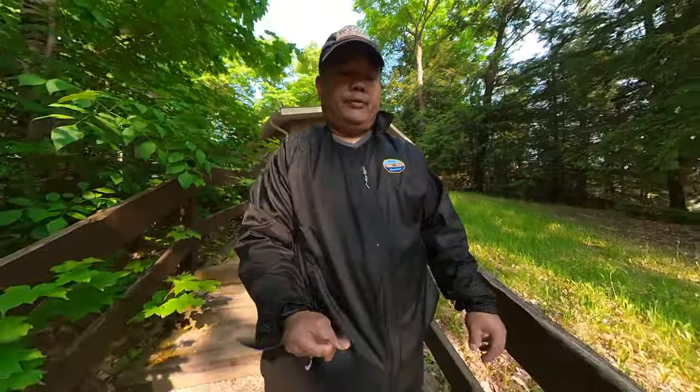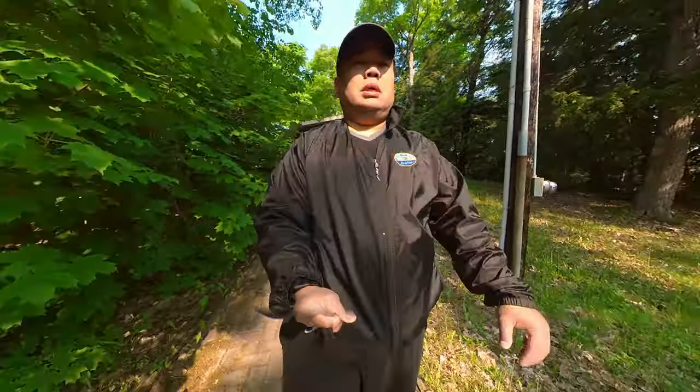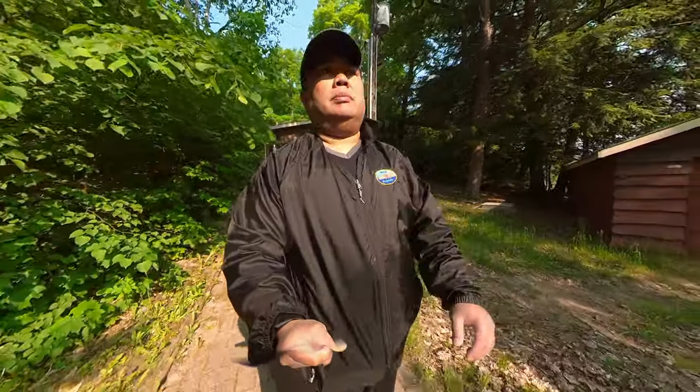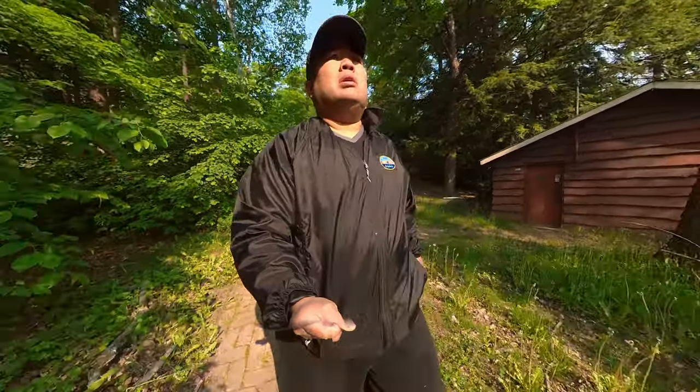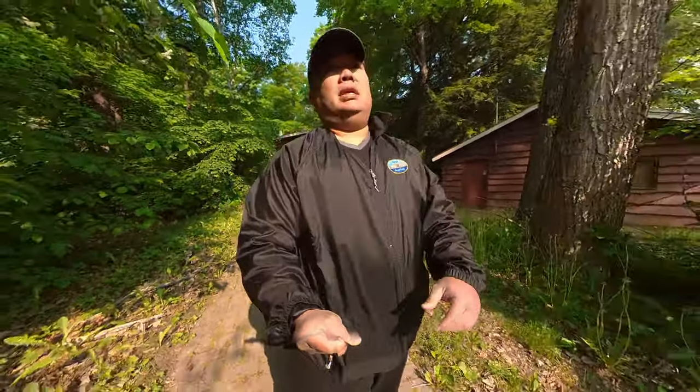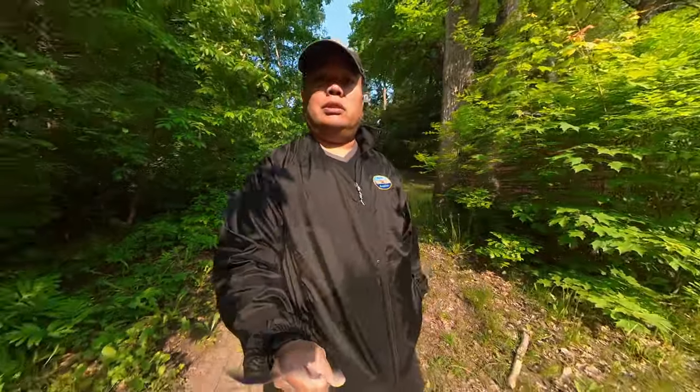The washrooms are supposedly cleaned every day, though I'm not sure of the exact times. For Osler Lake, during the time we shot this video, the store is being renovated so there's nothing to show, but the nice thing is they're improving it so hopefully you get to see it when it's done.